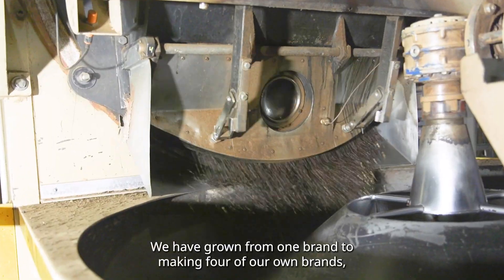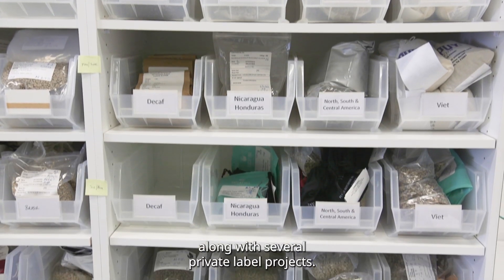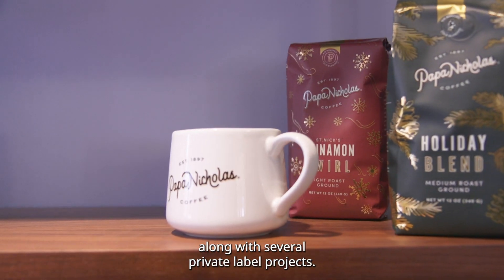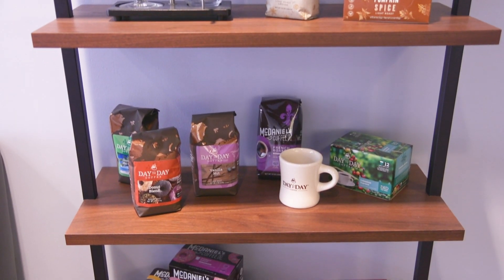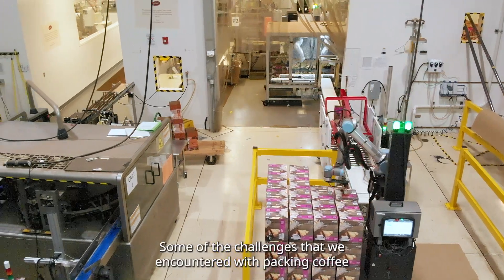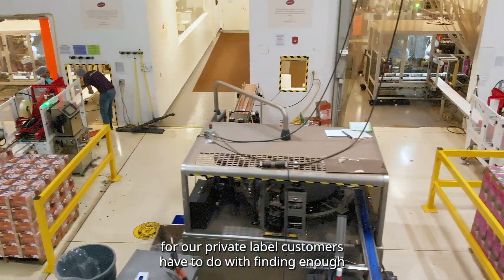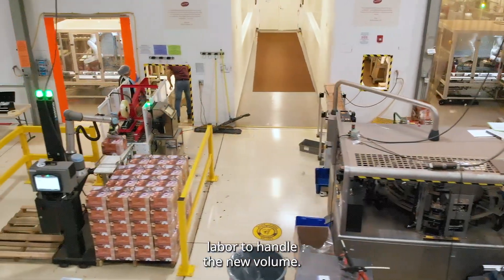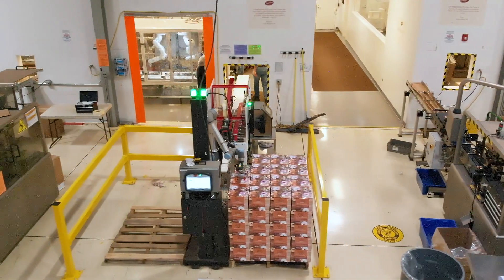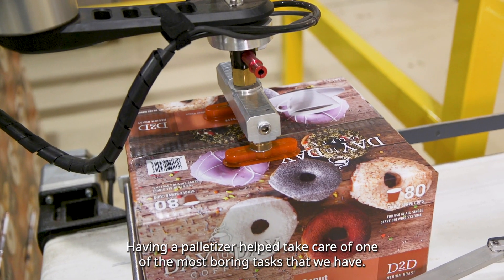We have grown from one brand to making four of our own brands, along with several private label projects that we have going on. Some of the challenges that we encountered with packing coffee for our private label customers have to do with finding enough labor to handle the new volume, and going into having a palletizer helped take care of one of the most boring tasks that we have.